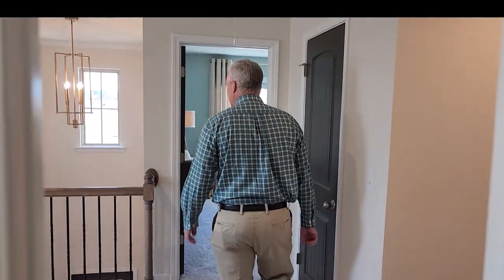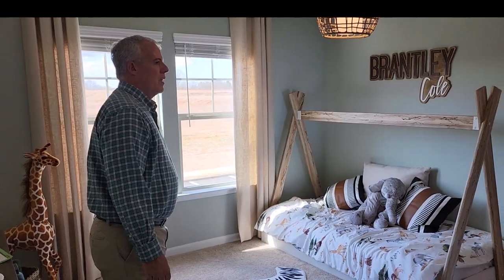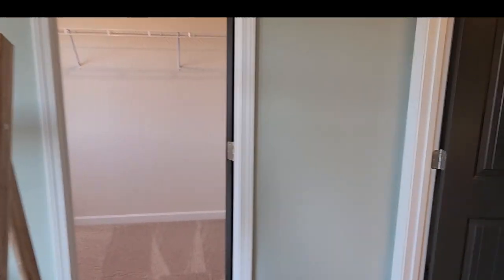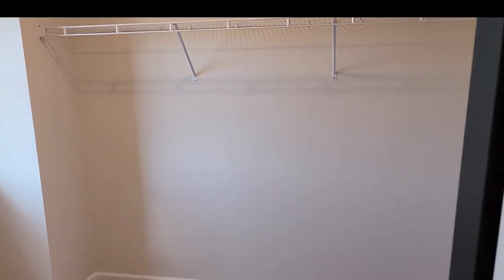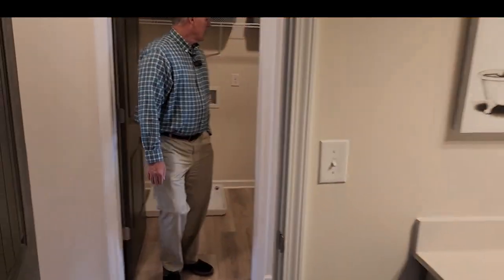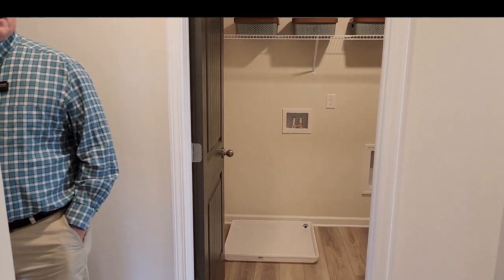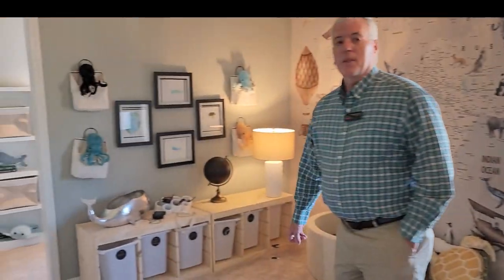Then there's secondary bedroom number two, and it has a bathroom of its own. The washer and dryer room is upstairs — another large closet, super large. So there's your washer dryer room, meaning everybody's on the same level washing those clothes and you don't have to worry about lugging them downstairs. And then we have another room that could be an extra bedroom, or it could be the teen space or just another place to relax.